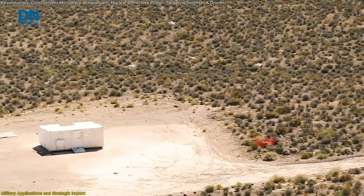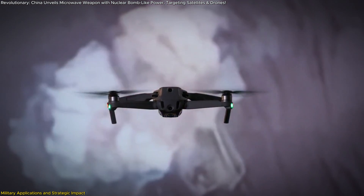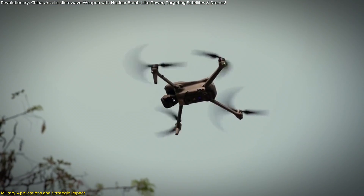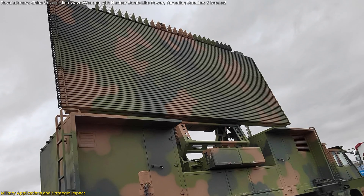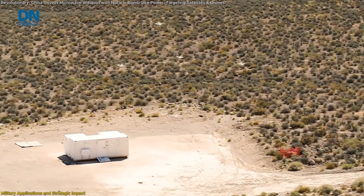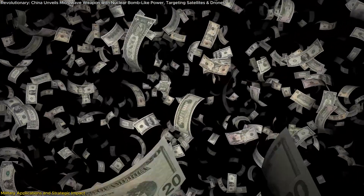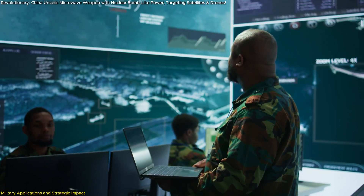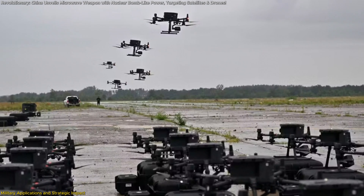Beyond satellites, the weapon's ability to target aerial drones is equally significant. Traditional methods of neutralizing drones involve missiles or physical interception, which are expensive and often limited in scope. The HPM weapon, by contrast, emits a wide-area cone-shaped beam, enabling it to disable multiple drones simultaneously at a fraction of the cost. This gives militaries a significant tactical advantage, particularly in scenarios where large numbers of drones are deployed.